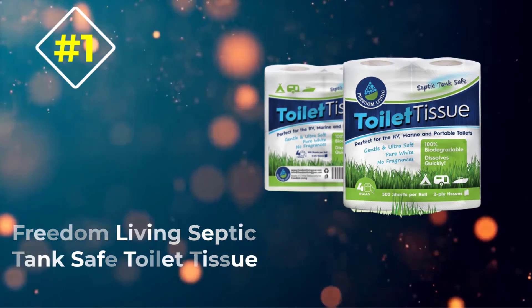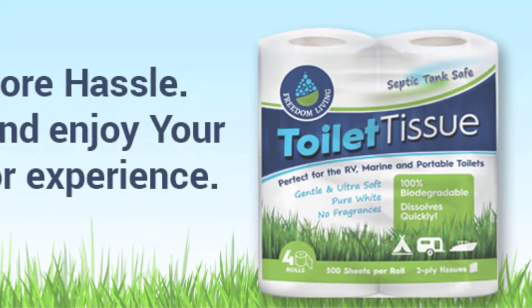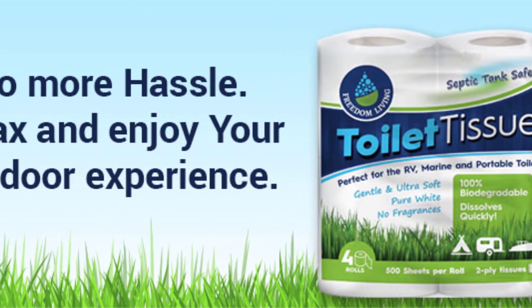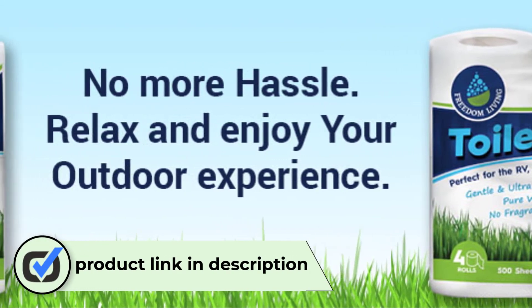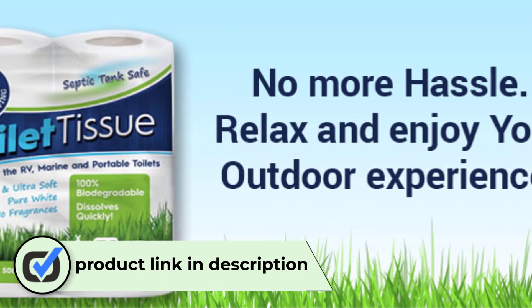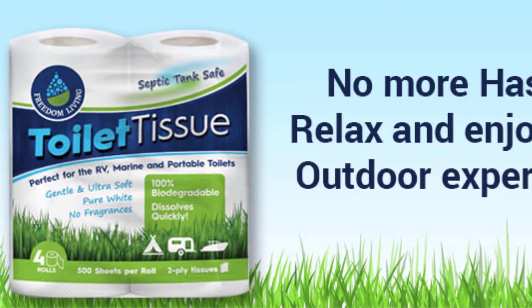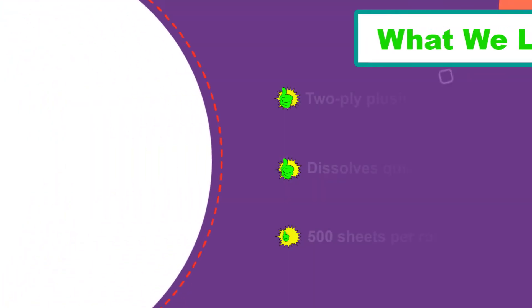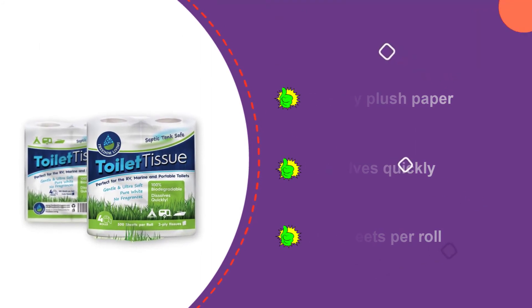Number 1: Freedom Living Septic Tank Safe Toilet Tissue. When it comes to the best combination of comfort, functionality, and price, our top overall pick is Freedom Living Septic Tank Safe Toilet Tissue. Unlike a lot of quick-dissolving, septic-safe toilet tissues, this one is a plush two-ply paper that comes with 500 sheets per roll. It dissolves relatively quickly compared with other two-ply papers on the market, meaning less use of fake-smelling chemicals or chlorine tablets in your septic system.